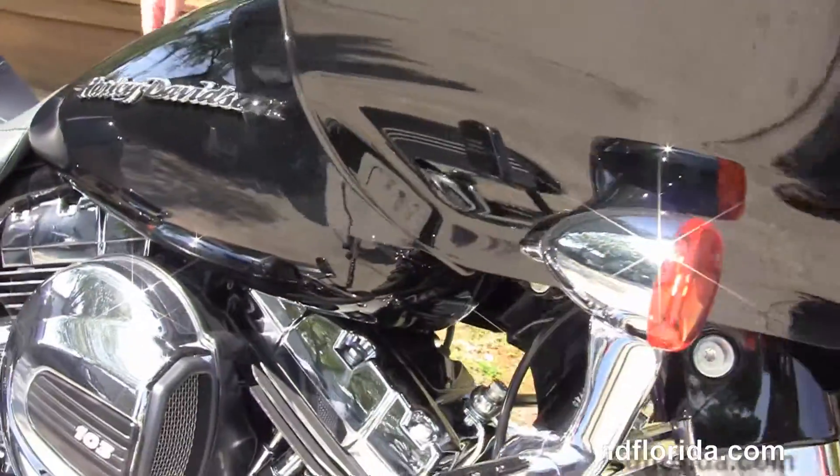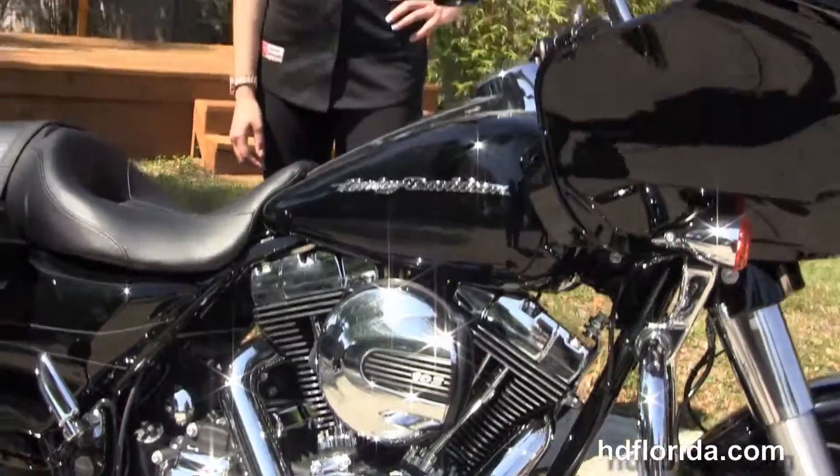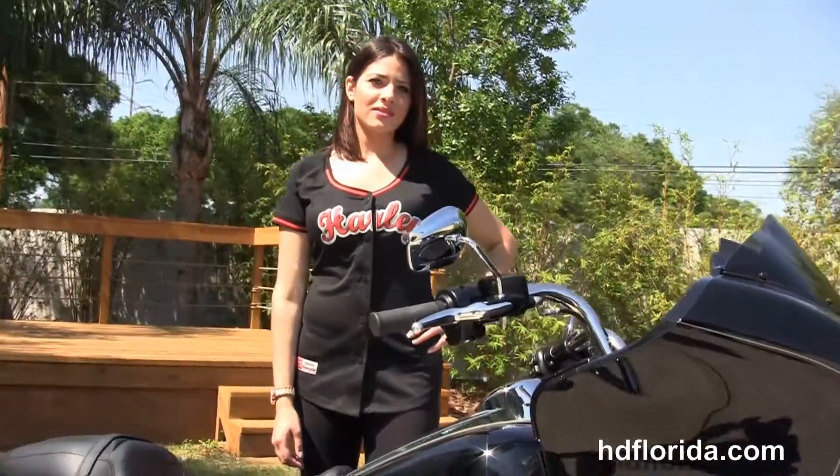Vivid black in color, optional accessories retail over $600, covered by a two-year limited-mile warranty, and we offer financing on new Harley-Davidsons up to 84 months.